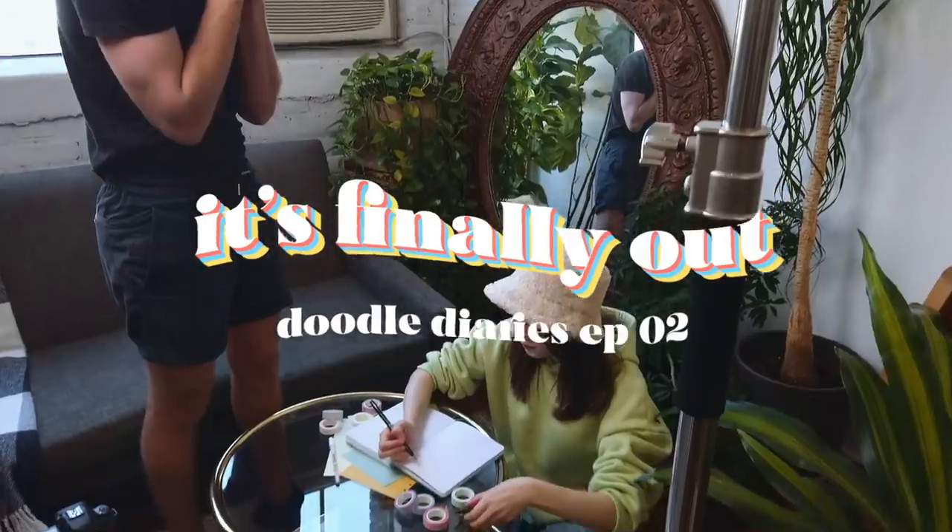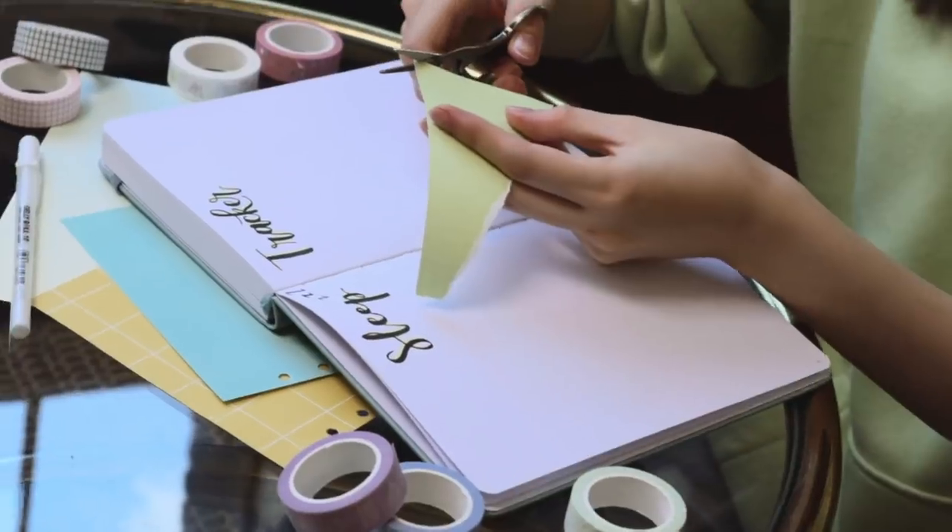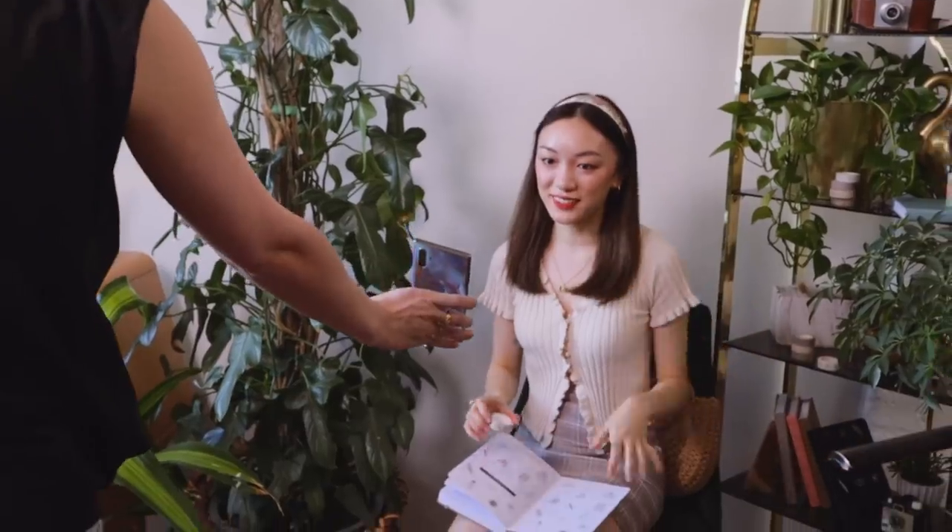Today we are doing the big video photo shoot for the Dotted Notebooks and the washi tape launch for Shop Amanda Rachel Lee, which is so exciting. I feel like I've been secretly hiding this from you guys and working on it behind the scenes, and the fact that you guys are finally gonna see it is super, super exciting.